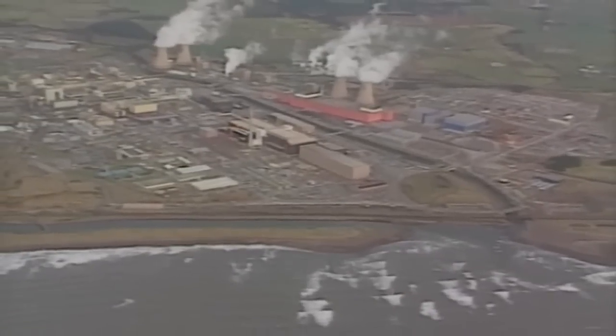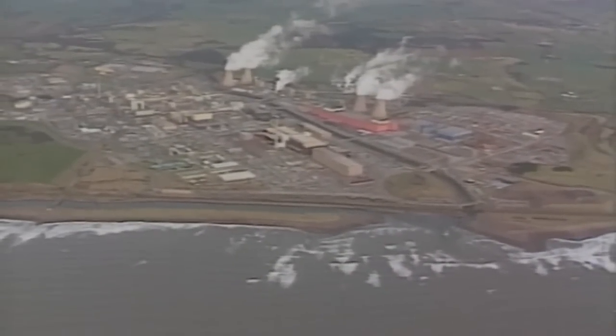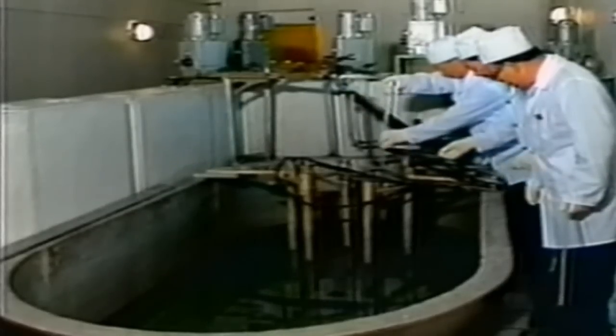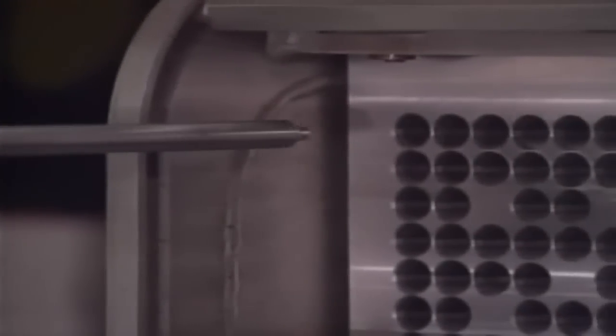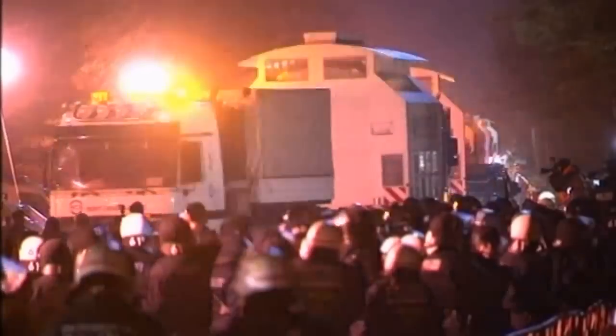To harness this huge power, we essentially need to recreate those conditions on Earth, which is very difficult. Currently, the vast majority of nuclear power comes from fission. Fission differs from fusion in that it is a single atom splitting into two. This occurs naturally all the time — uranium has slow fission of its own accord, and this releases radioactive waste. To create the energy needed to power a nuclear power plant though, naturally occurring fission isn't enough.